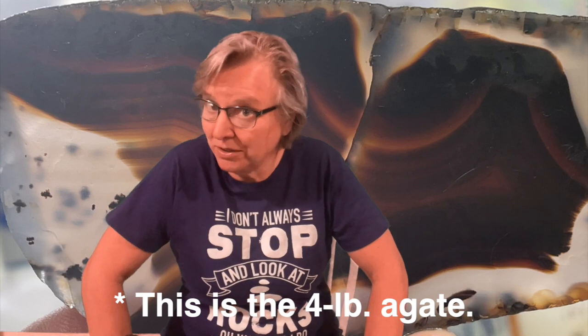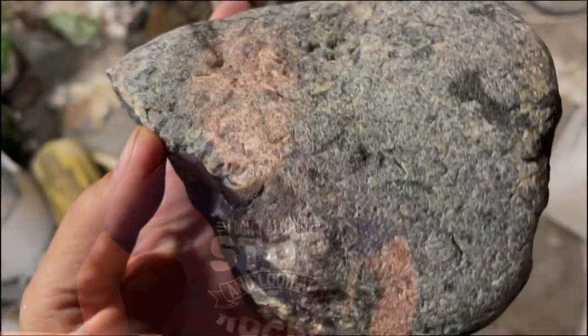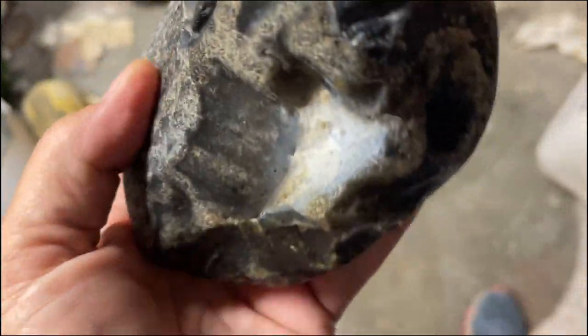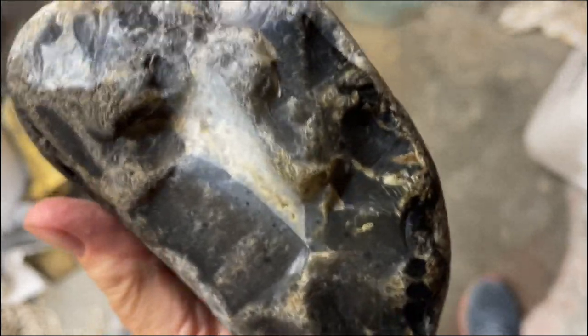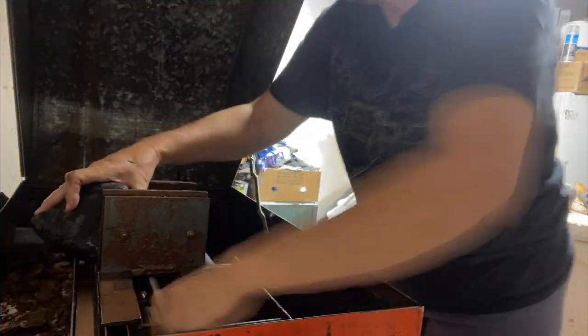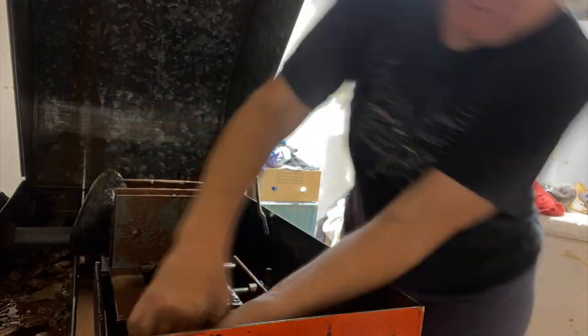Now that we've had a chance to take a look at that fabulous thing, let's take a look at another agate. This one is smaller — it was five pounds instead of eight. But it has a lot of beautiful stuff in it.